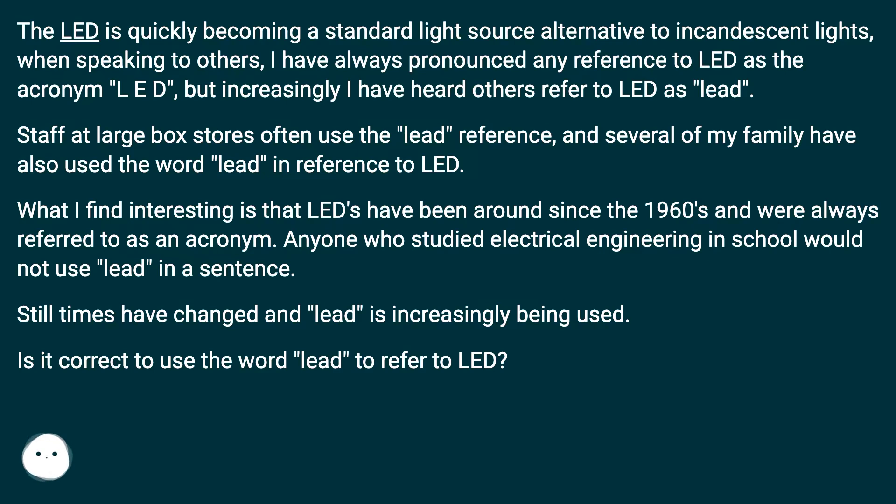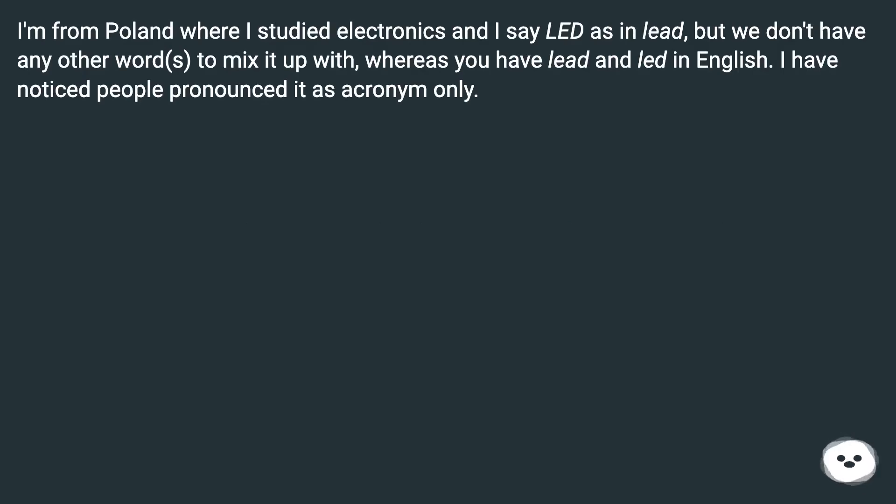Is it correct to use the word LEED to refer to LED? One commenter from Poland, who studied electronics, says they pronounce it as LED, noting that in Polish there are no other words to mix it up with, whereas in English you have both LED and LED. They have noticed people pronounce it as an acronym only.